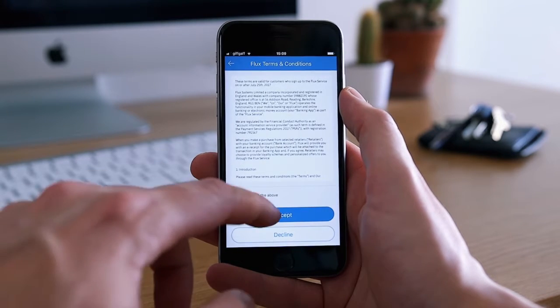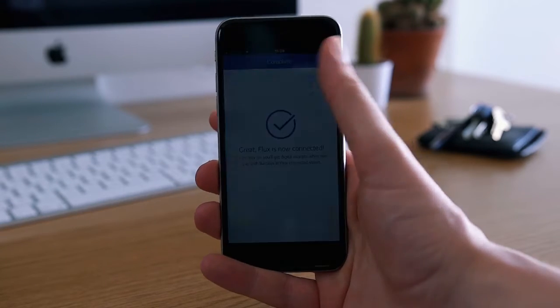The idea of Flux is essentially to cut out the middleman — or in this case, cut out the paper. You would go to a point of sale; initially they're working with retailers. With your phone, and if you're with certain banks — at the moment I think they're with Barclays, Monzo and Starling — the receipt would automatically be tagged onto your bank account. You wouldn't need to have a physical copy that you would then need to take a photo of.